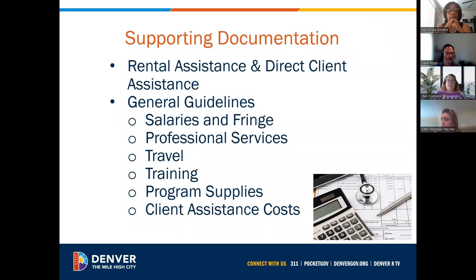For supporting documentation: for rental assistance or direct client assistance, if you are approving someone for rental assistance, an approval letter stating the amount and the time period we're paying for is acceptable, and we also need proof of payment. Same with direct client assistance — if you're taking someone to Goodwill to get a work outfit, we need that detailed receipt. For salary and fringe, we love payroll journals — we just need them for the people you're requesting reimbursement for. Professional services, travel, training, and program supplies all just need a detailed receipt showing you purchased and paid for them.